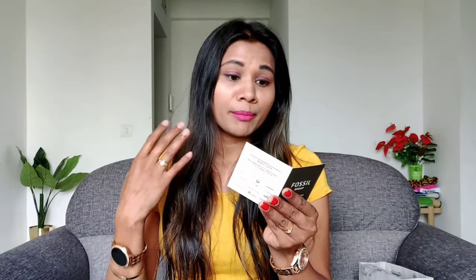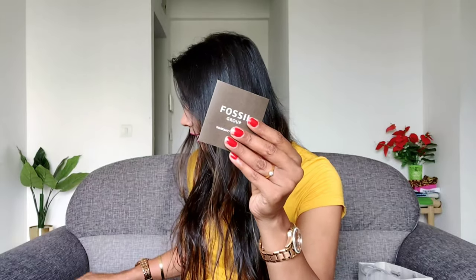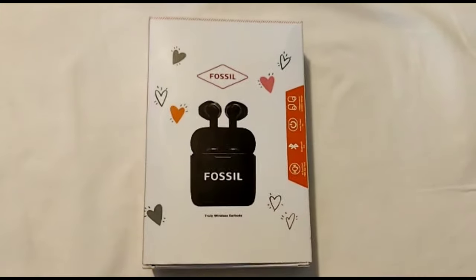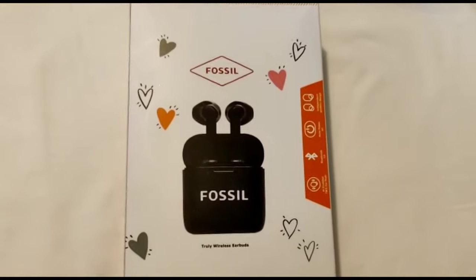So you will have a dealer code and a month of purchase, and then you will have the item number — always keep that. So guys, we have seen the watch. Let me now show you my Fossil Year Burst earbuds, which I got free with my watch purchase.